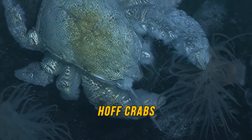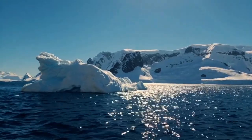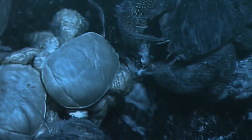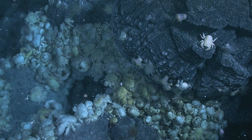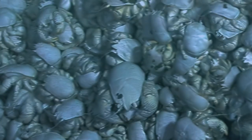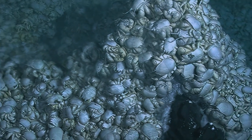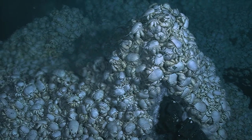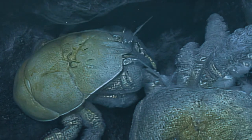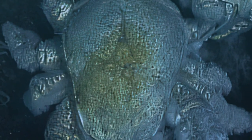Then there are the hof crabs that live on the floor of the Antarctic Sea. The Southern Ocean is a cold water environment, but crabs are more adapted to warmer waters. So hof crabs gather around the warmth made by volcanic vents, where they get the needed warmth and food — you can find them in large piles, one on top of another, literally filling the space at the vent openings. Their unofficial name comes from their apparent similarity to actor David Hasselhoff, whose impressive chest reminded explorers of the crab.